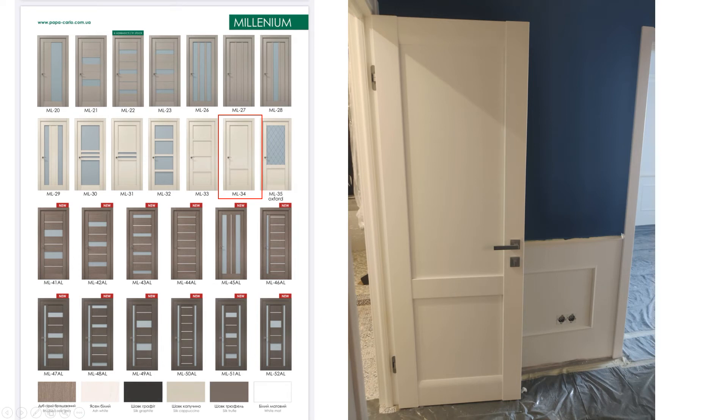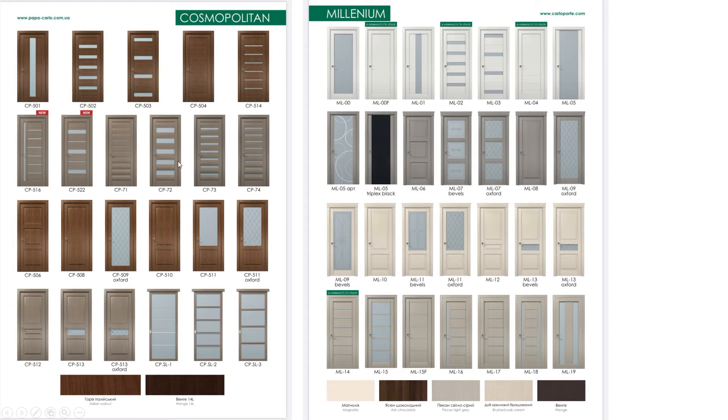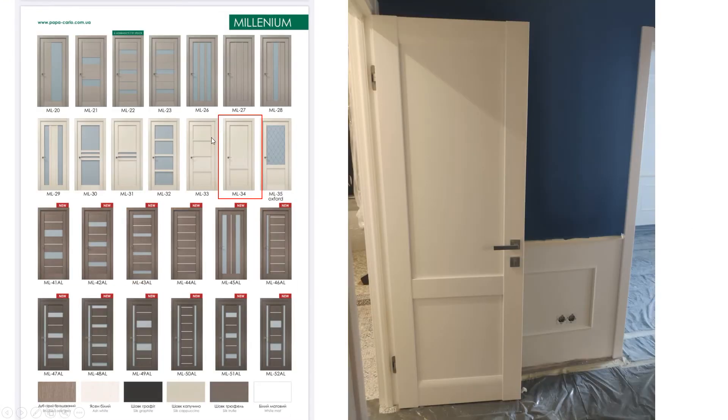In Ukraine you see a lot of doors with little windows in them — I don't know if that's to indicate that the light is on in the room. You see this more in Europe; I haven't seen this in America so much. In Norway they generally tend to go for a plain door. But in Ukraine you get all kinds of variety of doors — they even have two-tone colors. It's quite interesting and a lot different here.